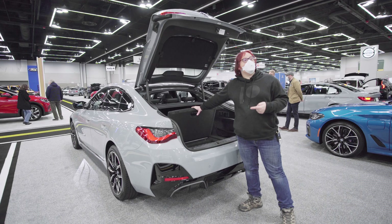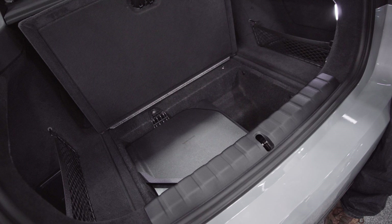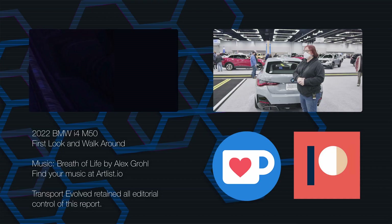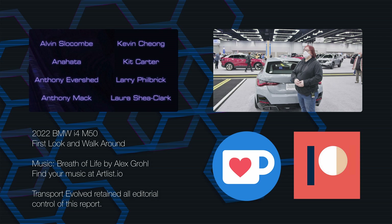If you do want the very best lap time, you may want to ditch the Harman Kardon amplifier in the back — that said, Harman Kardon really does make good audio equipment for cars. So that's the i4 M50. We hope to put this car through its paces soon, both on the road and on the track, and as usual when we do, we'll share it with you here on the channel.